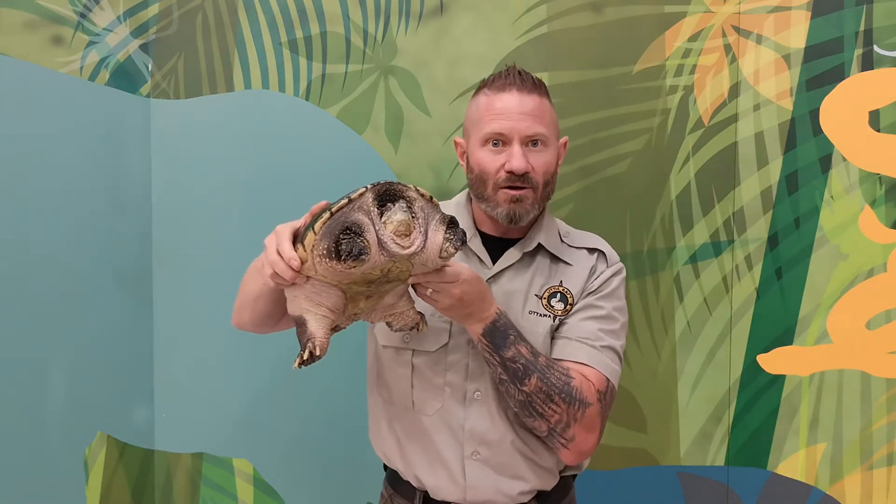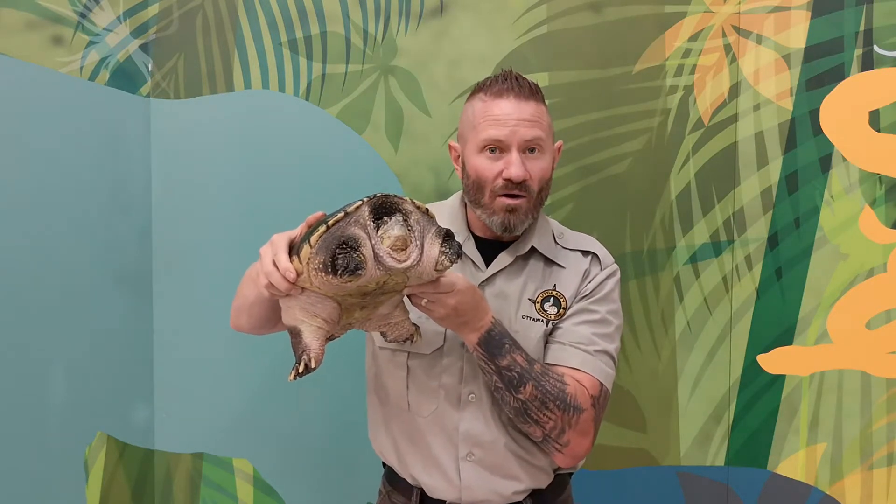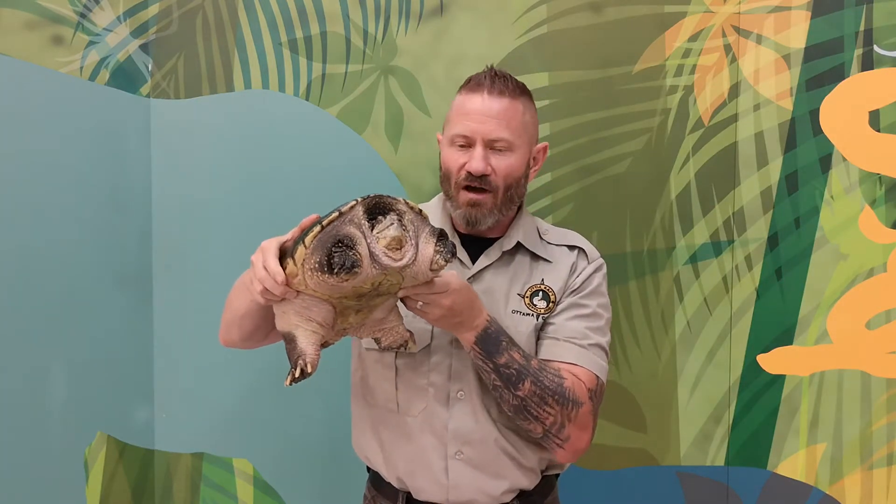When Scooter crosses the road it's because he's a male looking for a pond where there's a female for possible mating, or a female that's left the water to go find a place to lay her eggs. If you find one crossing from the left side to the right, the safest way to move it is to put it on a car mat and drag it across the road — always in the same direction it's going.